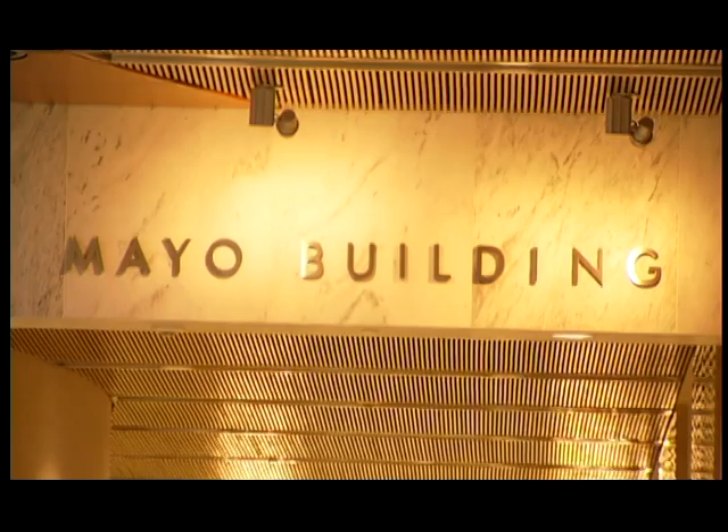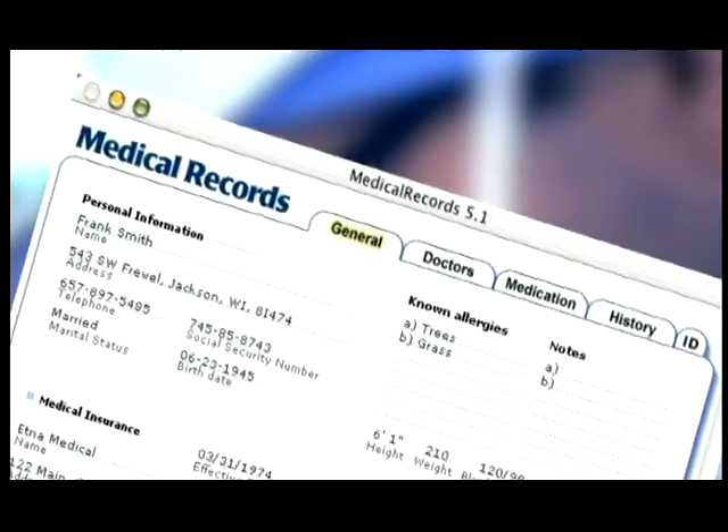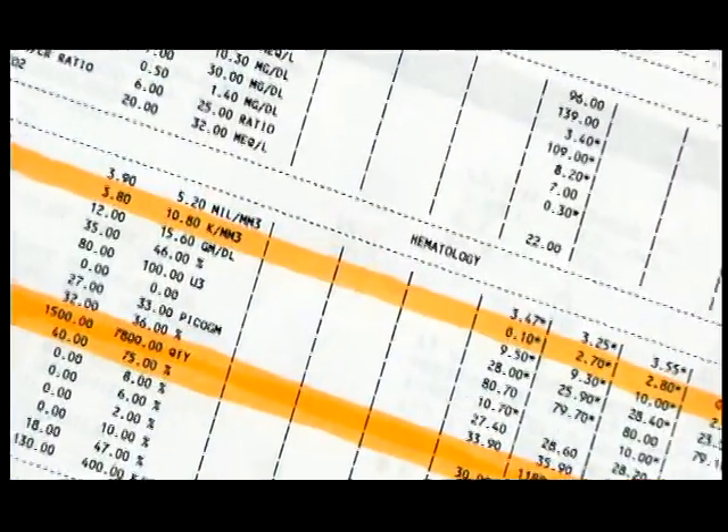Phase one for us with Mayo was really looking at what do they already have. As it turns out, there really was information in six different records places that we had to combine in order to make it useful. It was the electronic medical records, it was the lab information systems that were elsewhere, it was the patient demographic data that was stored in a variety of places, and it was things like the diagnostic codes that actually went up to the billing systems.